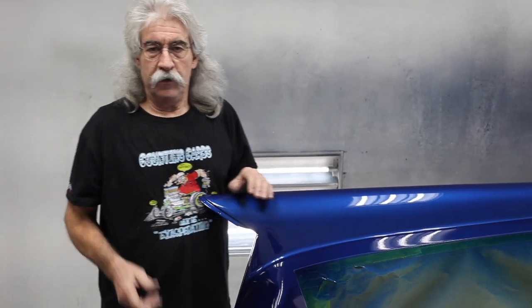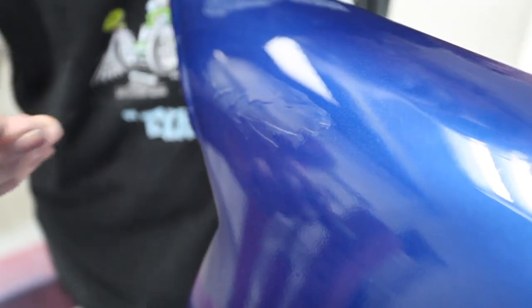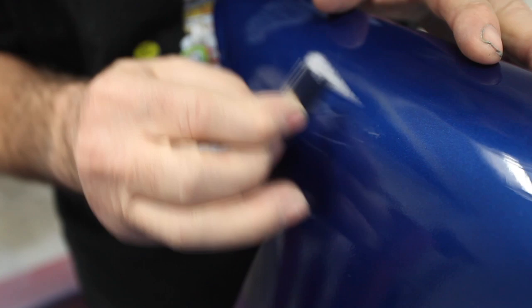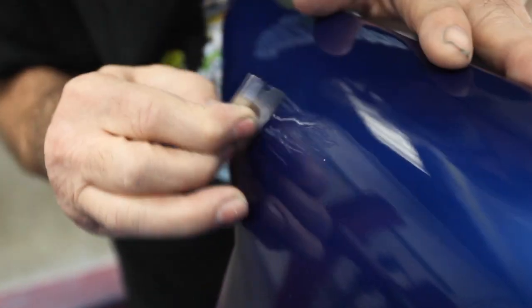Now we're going to wet sand it, add our graphics, re-clear it, wet sand it again, and buff it. On the very last coat of clear I got a little run right here, so I'm going to give you a little education on how to take a run out. You just take a fresh razor blade, get right on top of it, and start scraping. It's a little too fresh though — I just sprayed this yesterday. It's dry to the touch and not fingerprinting, but it's a little too green to fully remove it. I'm going to wait a day or two for it to thoroughly dry all the way through, then I'll show you how to scrape these out. It's a pretty simple process.